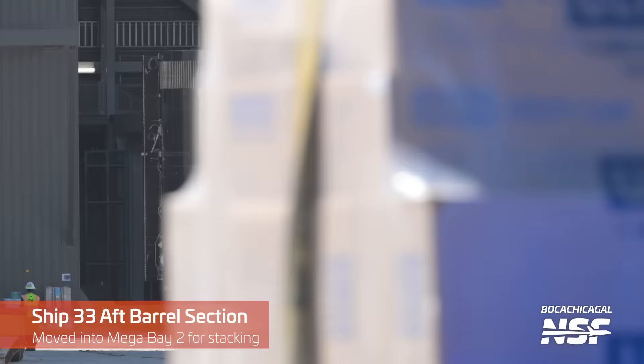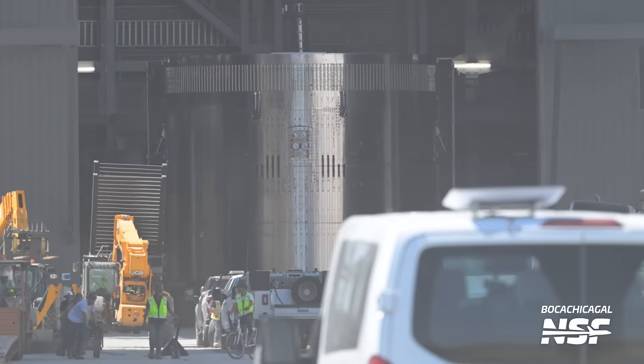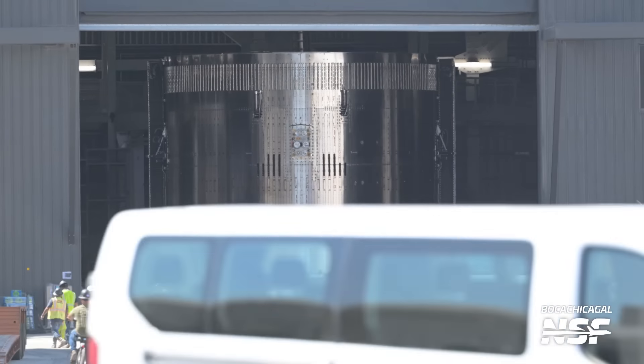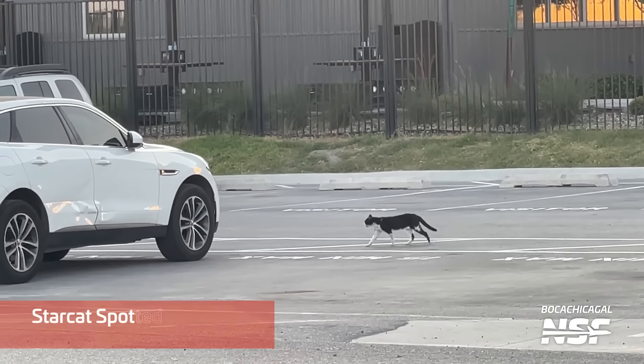Back over here, Ship 33 aft barrel section — going to be one of the new Starship designs coming up, which is why we're all like, oh dude, look at this! It's a bit of stainless steel that's been rolled into a building and then the garage door went down.